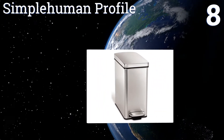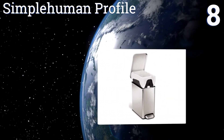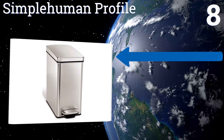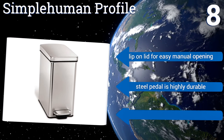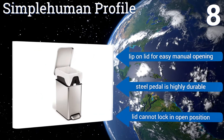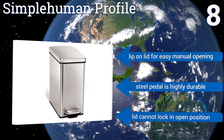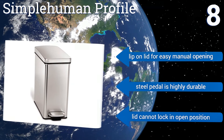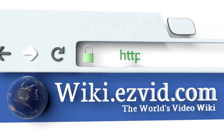Coming in at number eight on our list, modernize your bathroom or any other small space with the sleek Simple Human Profile. It's built with a slim shape and includes an inner bucket that lifts out for easy trash disposal. It's designed to conveniently hold most large plastic grocery bags, equipped with a lip on the lid for easy manual opening, and its steel pedal is highly durable. However, the lid can't lock in the open position.